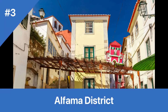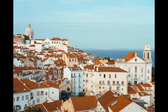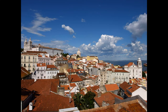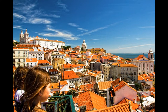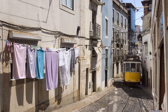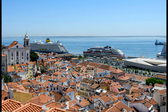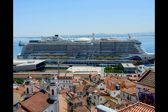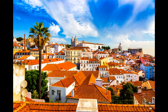Number 3: Alfama District. Cost: Free. Hours: 24/7. Trivia: Alfama is the oldest district in Lisbon and was once inhabited by the city's poorest residents. The Alfama District is one of the oldest and most picturesque neighborhoods of Lisbon. Its narrow, winding streets and alleys are a labyrinth of cobblestone paths leading through charming houses, local shops, and hidden squares. The district is perched on a hill overlooking the Tagus River, offering breathtaking views. One highlight is the Fado Museum, dedicated to Portugal's melancholic national music, which originated in Lisbon in the 19th century.